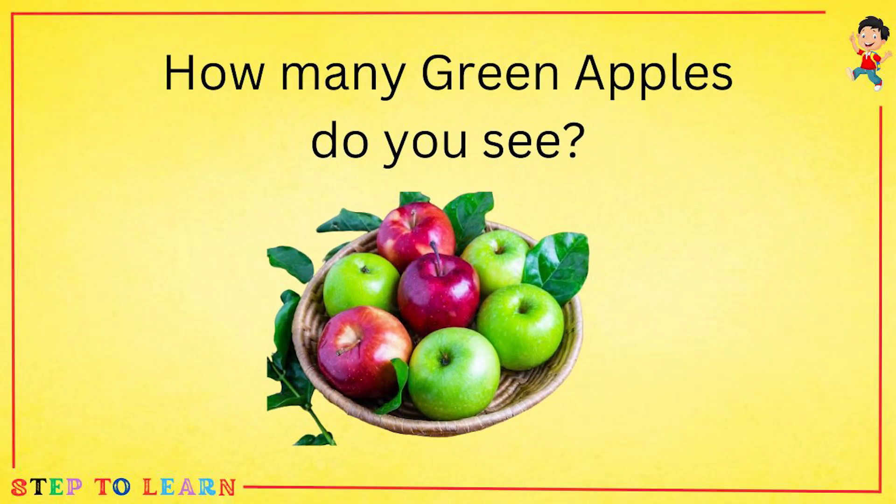Tell me how many green apples do you see? Let's count with me. One, two, three and four. Four apples.